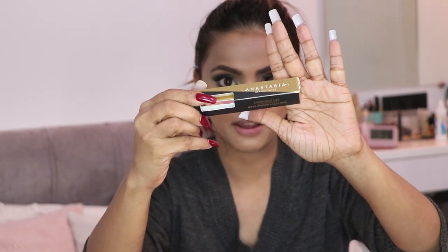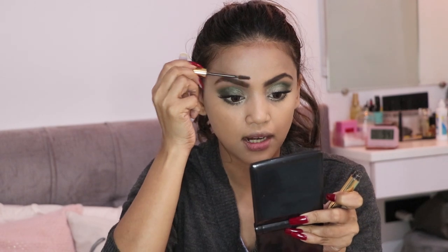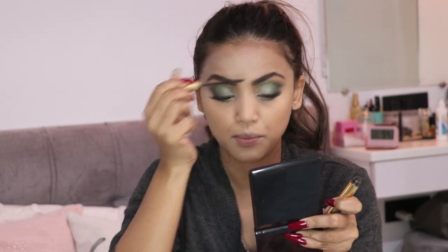Now that the base is finished, I'm going to secure my eyebrows with an eyebrow gel. I'm taking the Anastasia Beverly Hills Dip Brow Gel in shade Dark Brown to comb my brows. I love brow gels — they make your eyebrows look so natural and beautiful.